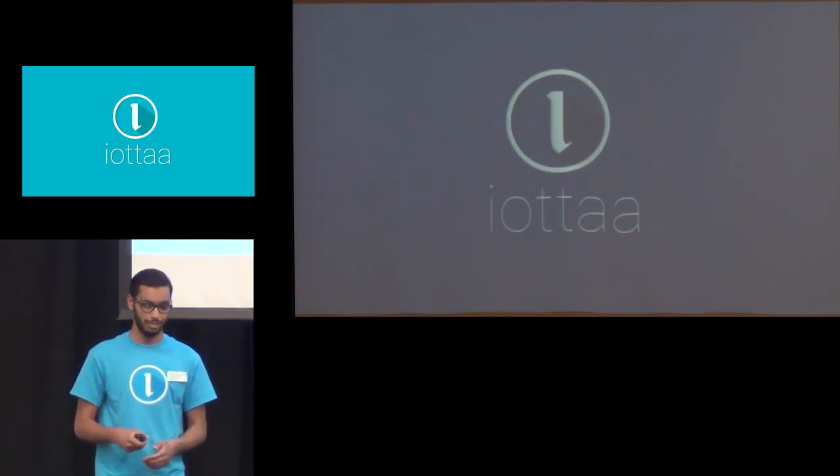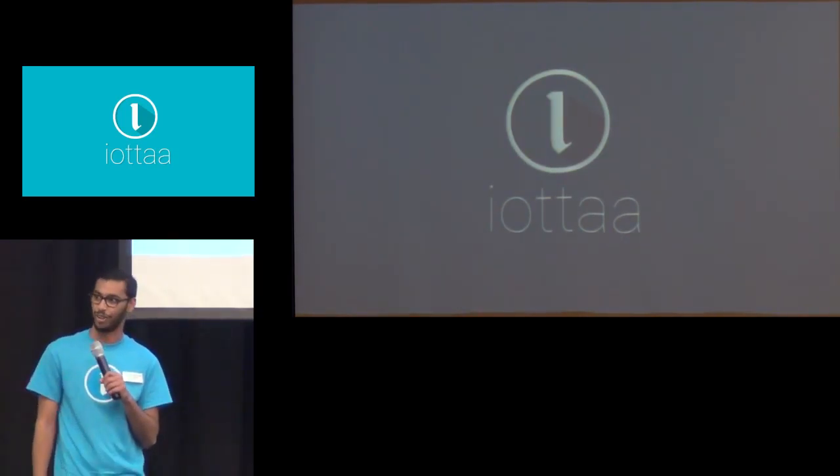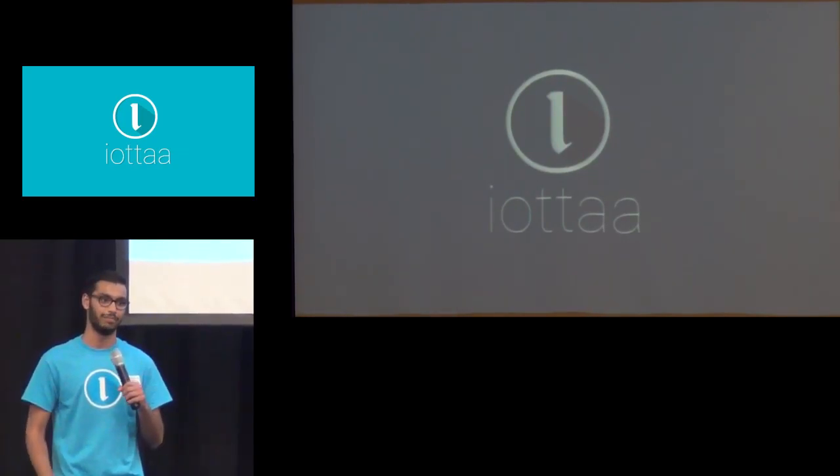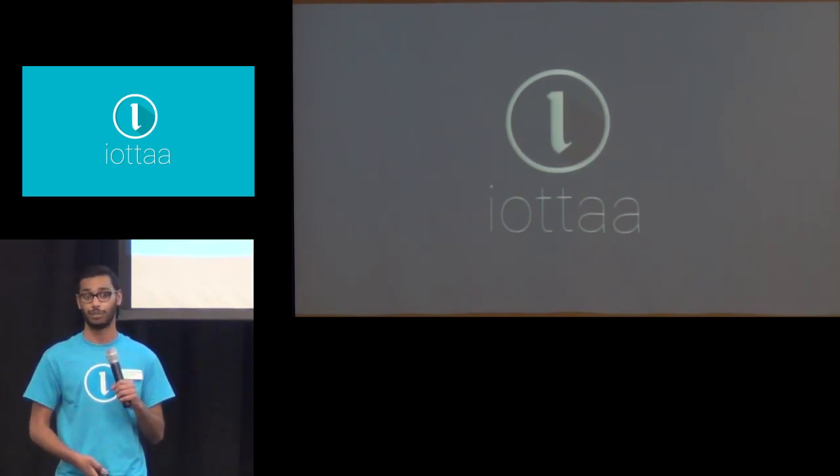Hi, my name is Brian Slag and I'm the founder of the tech startup IOTA. IOTA is a tool that allows you to turn your passion into productivity. Before I talk about exactly what it is, I'd like to talk about why it is.